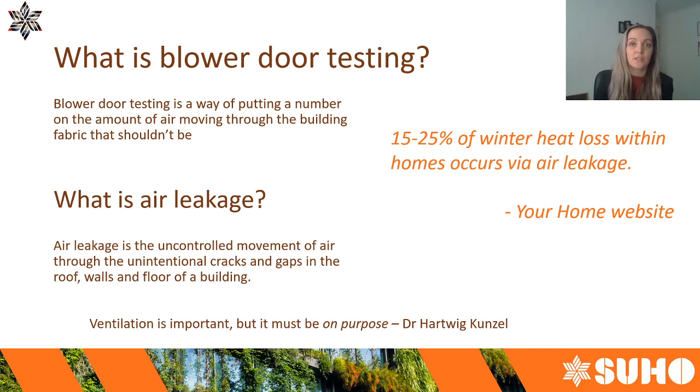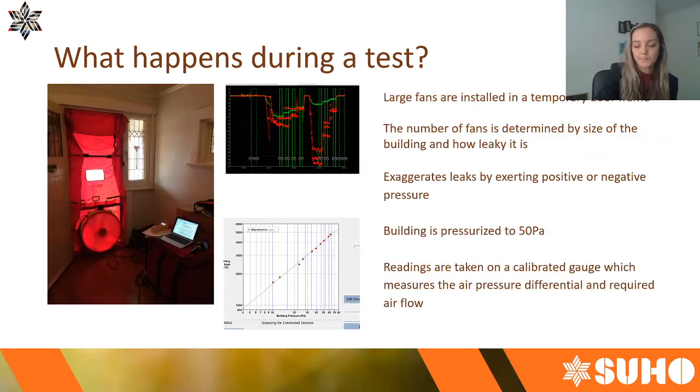Air leakage is the uncontrolled movement of air through unintentional cracks and gaps in the roof, walls, and floor of a building. The key word is 'uncontrolled' — the gaps and cracks aren't meant to be there. Don't confuse what your house needs for ventilation with air leakage; they're two very separate things. Ventilation is very important but it needs to be deliberate. During a typical test we bring equipment to site — this picture shows a one-fan test. For larger buildings we need more equipment depending on how leaky they are.